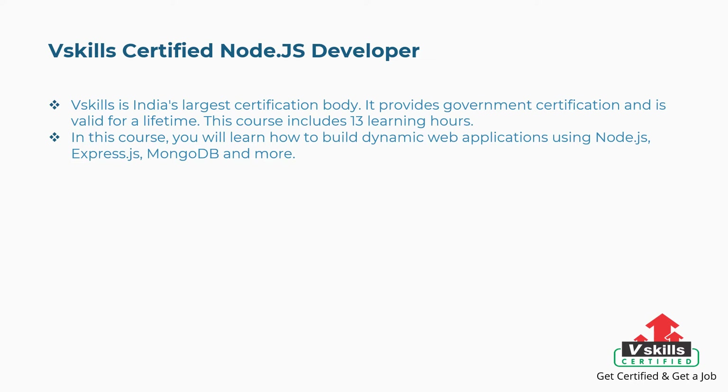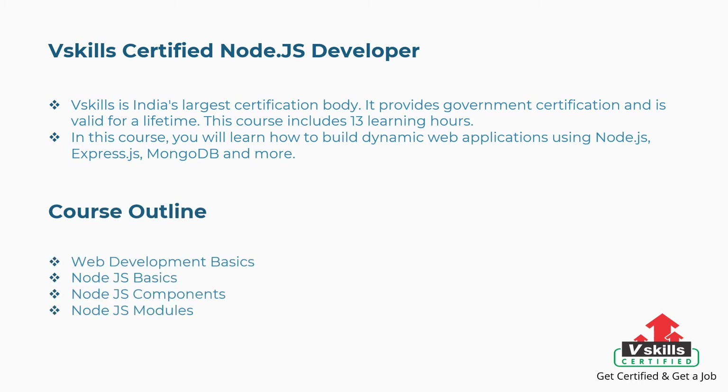Let's get started with the best courses and certifications. First is vSkills Certified Node.js Developer. vSkills is India's largest certification body. It provides government certification and is valid for a lifetime. This course includes 13 learning hours. You will learn how to build dynamic web applications using Node.js, Express.js, MongoDB, and more. Concepts covered: web development basics, Node.js basics, Node.js components, Node.js modules, and more.